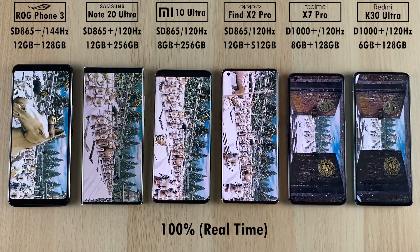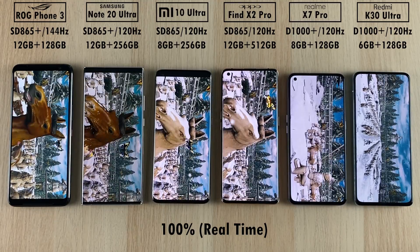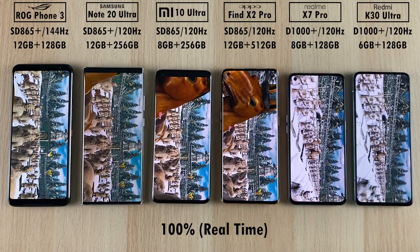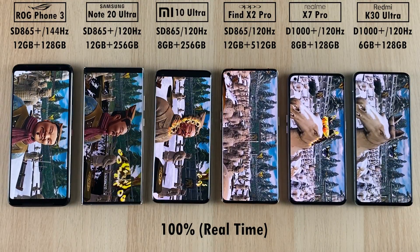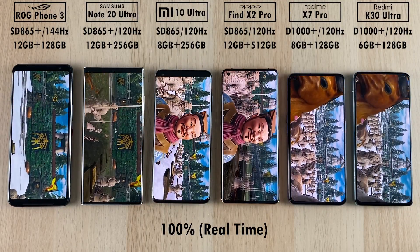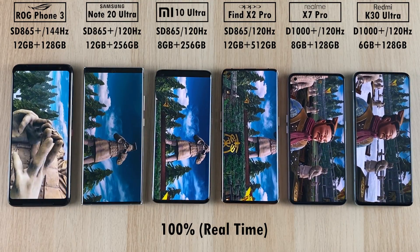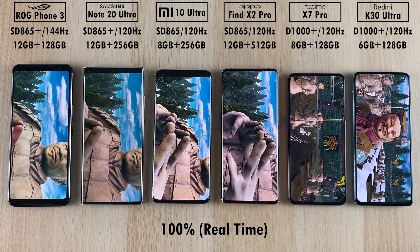Looking at AnTuTu here, you can see there are a lot of stutters across all devices — not just the Dimensity 1000 Plus chipsets on the right. Yes, they are running 7nm technology where the four on the left with Qualcomm's chip are running 7nm+ technology — slightly more efficient and better at performance. However, the Dimensity chipsets have really impressed me with speed tests and AnTuTu runs, as I'll show when we get to the results, as well as their heat management.